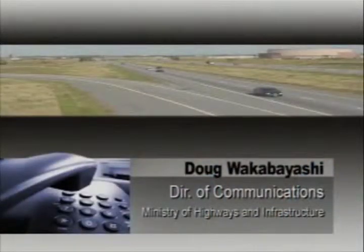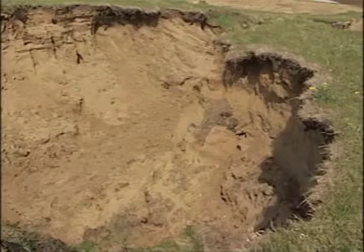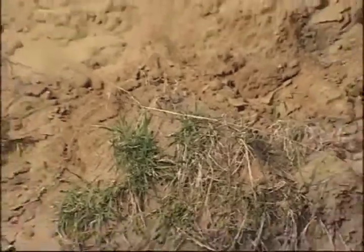The geology of that area features a lot of silty material below ground level, which, if exposed to high levels of moisture, can erode quite quickly and cause significant movement like what's been observed. The ministry is sending a geotechnical engineer out to the area to take a look, with that assessment expected to happen sometime this week.